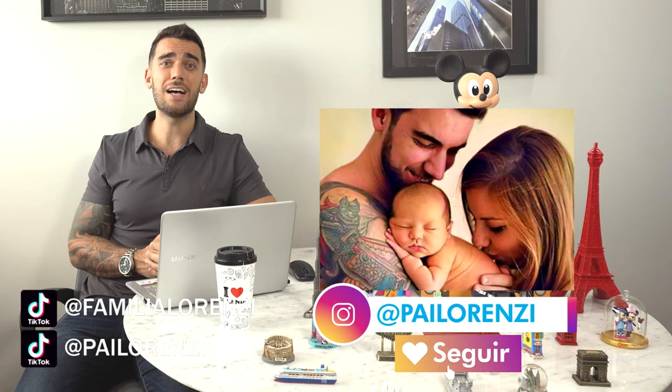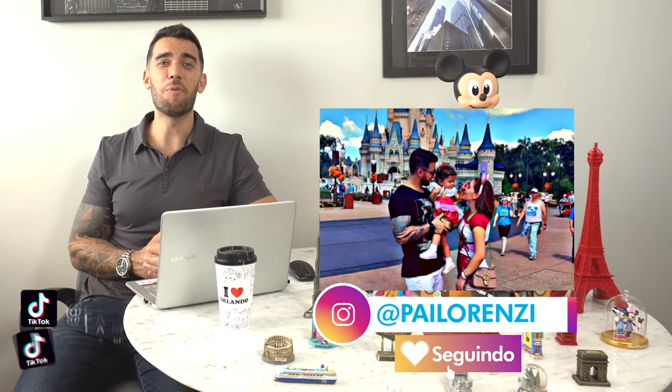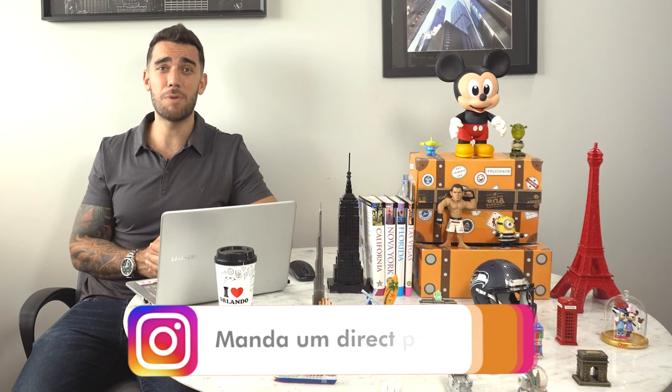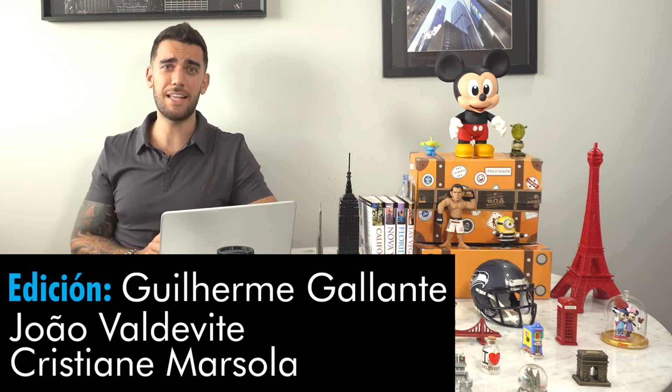That's it, guys! I hope you enjoyed the video. If you liked it, please give us a like and don't forget to subscribe to the channel. Follow us on social networks — we're always traveling the world and sharing travel tips with our family. Leave a comment below or send us a direct message on social media if you have any questions about your trip. Also check out our article on how to save money in Barcelona — a step-by-step guide for everything from planning to things you'll do there.